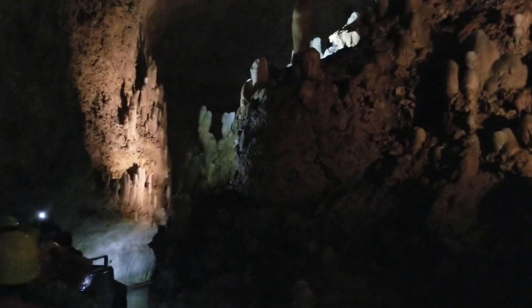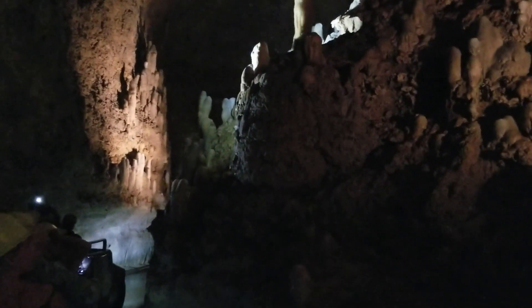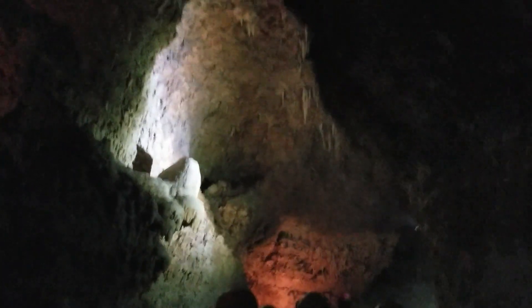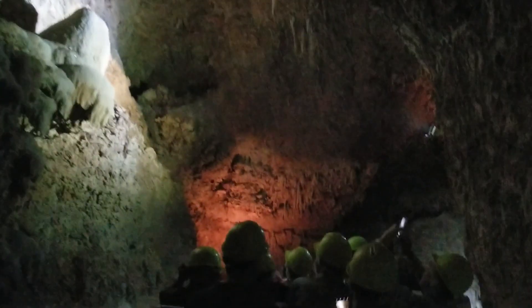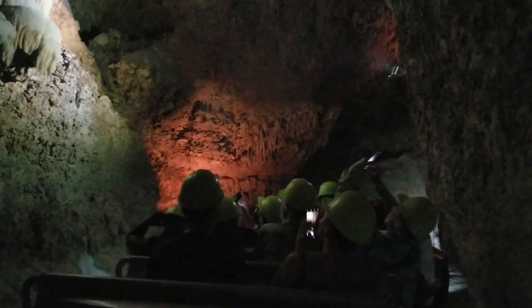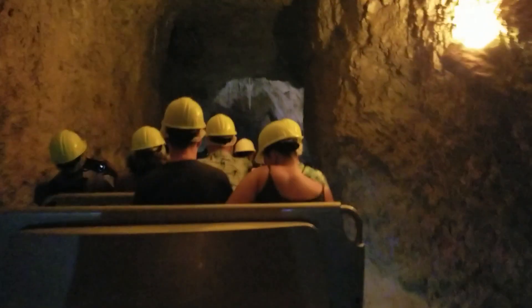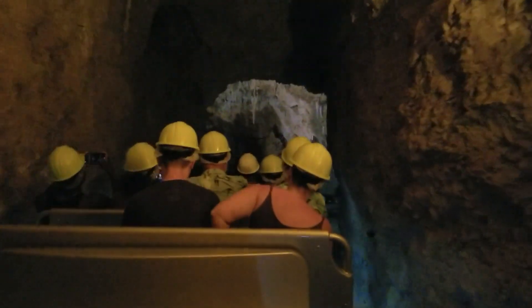That was our very first stop. We're going to go to the elevator now.